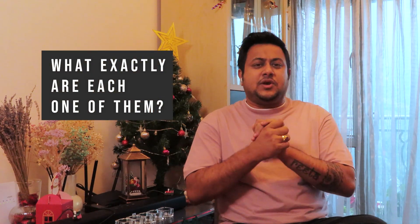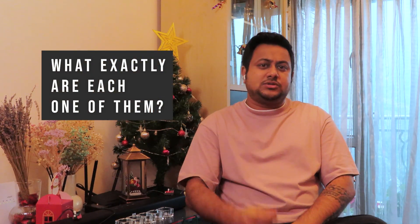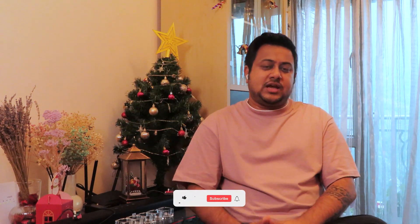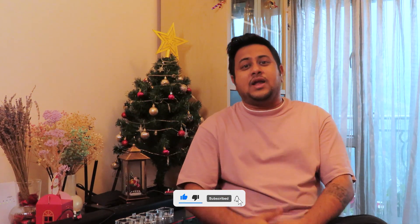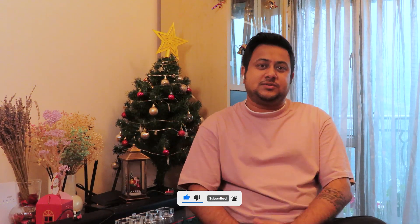What exactly are each one of them? I'll give you a quick glimpse, but in case you want to know more, there is a video on my channel you can go through. Applied scientists are someone who work on the model building part from scratch, and the same goes with machine learning engineers.